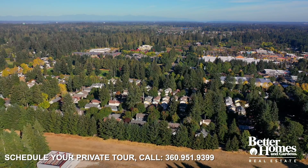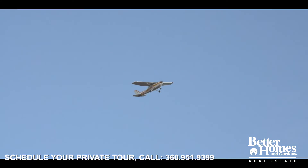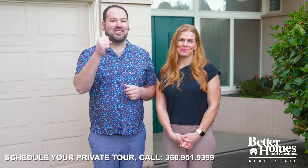Located conveniently off Yelm Highway near Lacey and Olympia, this established neighborhood of Chambers Estates offers large lots, privacy, and its own private airstrip. You won't want to miss it — call today for your private tour and start packing.